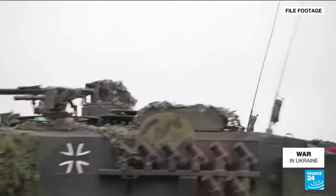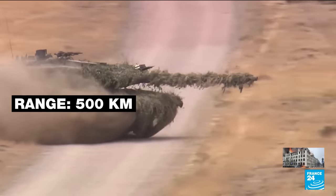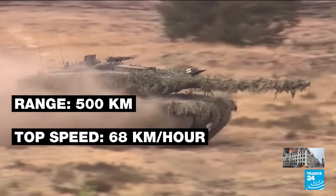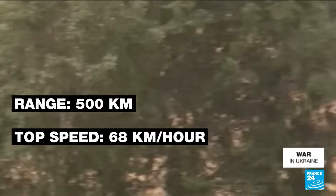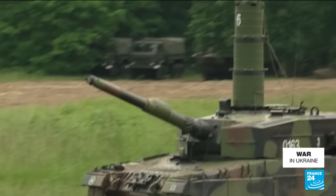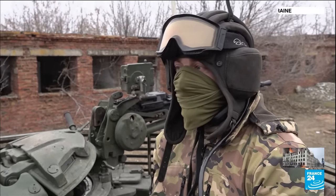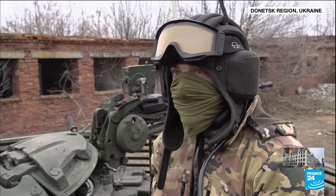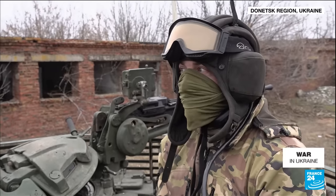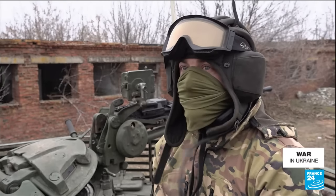Its German manufacturer touts it as the world's leading battle tank. With a range of about 500 km and top speeds of 68 km per hour, the Leopard 2 is built to move quickly over a variety of terrain and confront enemy armour. The German Leopard tanks have state-of-the-art equipment and above all they protect better with more effective armour — they're crucial for our survival.